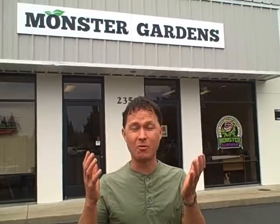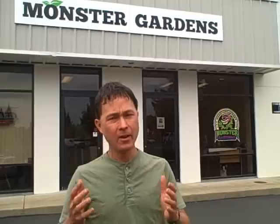This is John Kohler with growingyourgreens.com and another exciting episode. I'm on a field trip here in Roanoke Park, California at the home of Monster Gardens. Monster Gardens is probably one of the largest online hydroponic stores, but they also have a retail storefront here. We're visiting Monster Gardens to share some products that may allow you to grow better.